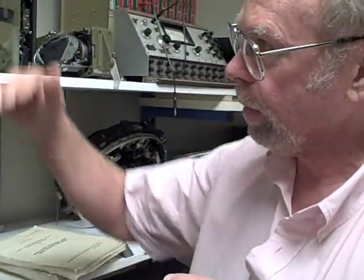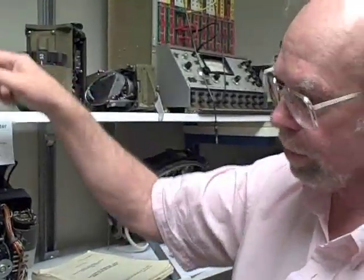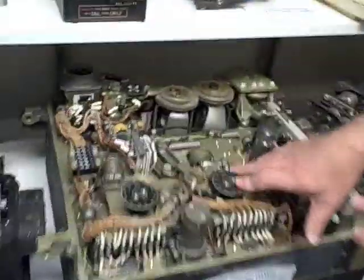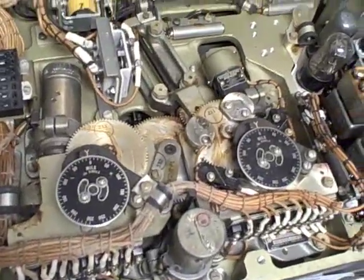You have an airplane moving this way, another airplane up here. You want to shoot bullets at it. The bullets don't travel in a straight line — they go up, there's wind. And so these things are computing where to aim the guns to hit something, which is actually a very difficult calculation.